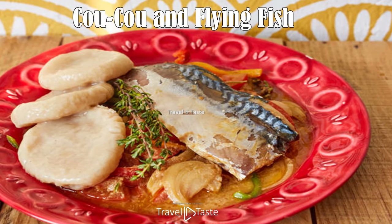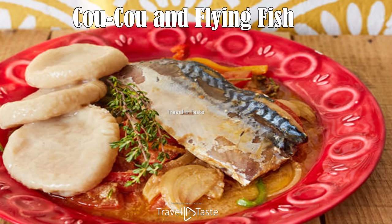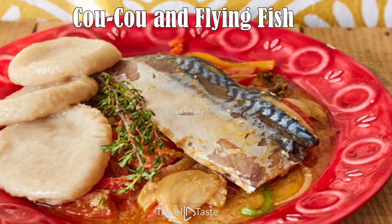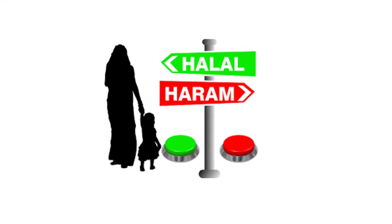Cuckoo and Flying Fish. Cuckoo is a delicious dish enjoyed in Barbados, prepared with okra and cornmeal. The flying fish is cooked with onion, parsley, tomato, sweet peppers, and herbs — a delicious and authentic recipe. Do subscribe to the Travel and Taste channel and like videos for further videos — stay connected.